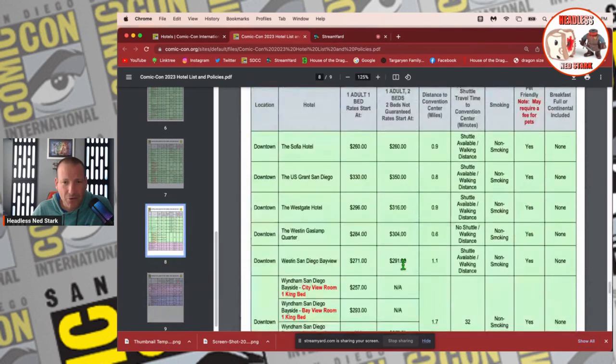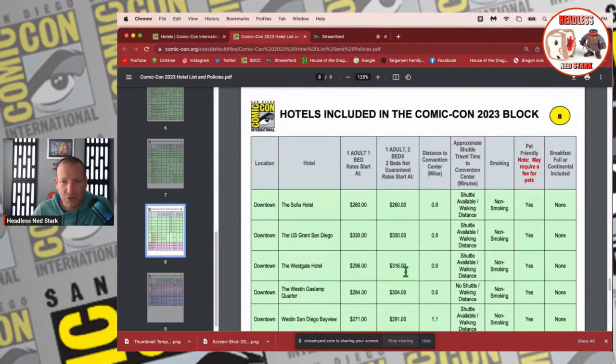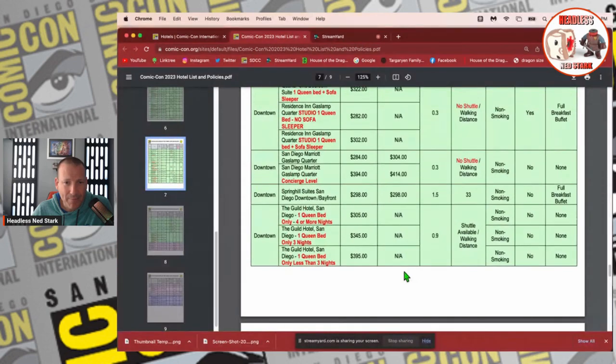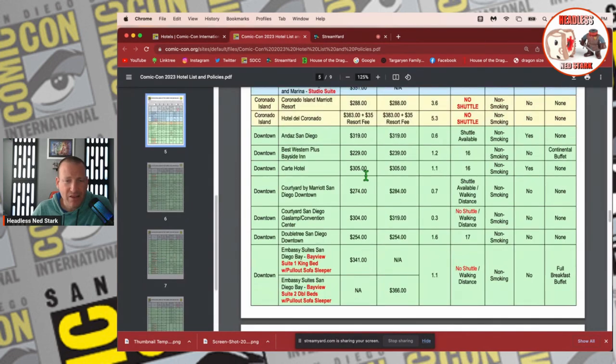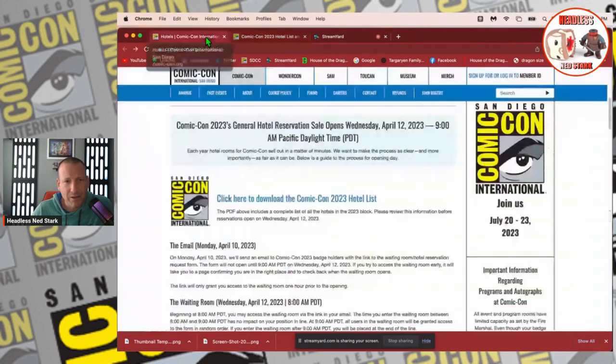Another option a little further away but still downtown is the Residence Inn — you're two miles away, but at least you're still in a downtown area. You're going to have to drive or take a taxi, or it's going to be about a 30 to 35 minute walk. I'll link the hotel list in the description below so you can just click it and print it.